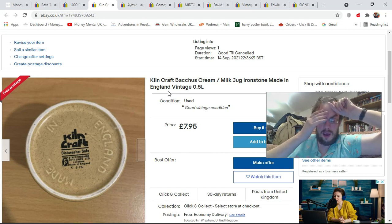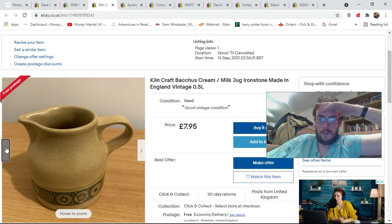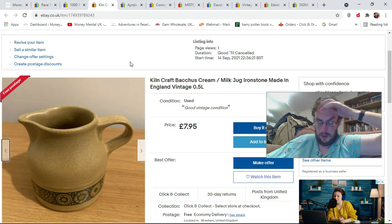The next two items came from a job lot I picked up today for fifteen quid. A couple of items in there are worth about forty quid each, and some not worth much. I started off listing the lower-value stuff first — the ones that are clean enough to list. This first item is this Kiln Craft abacus cream or milk jug type thing. I've listed it for £7.95 — I'll probably get six or seven quid for it. It basically cost me nothing in this bundle.